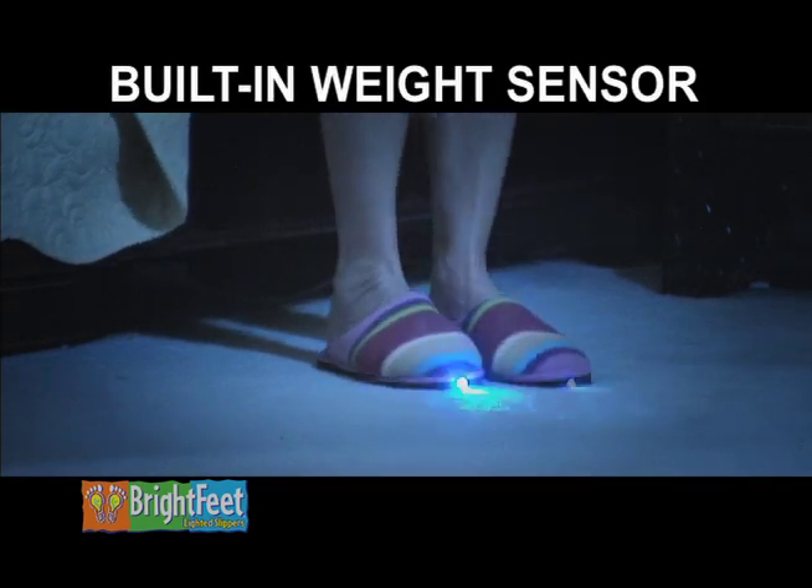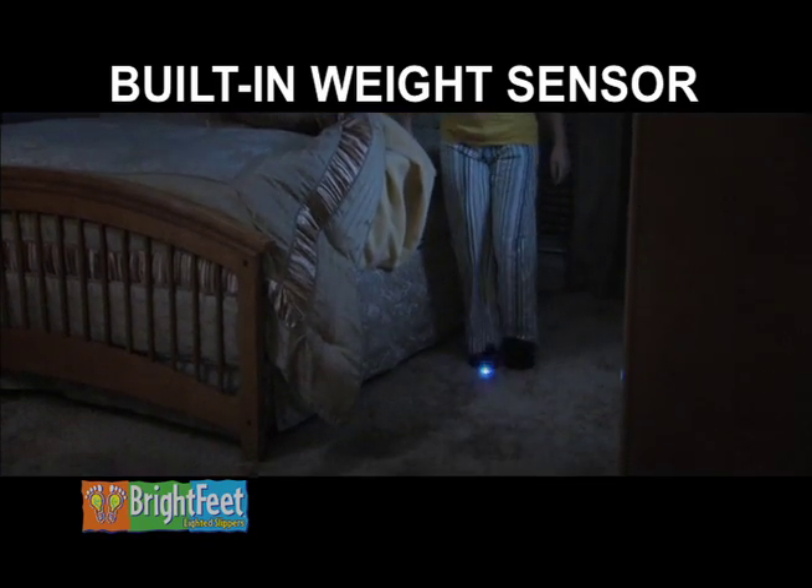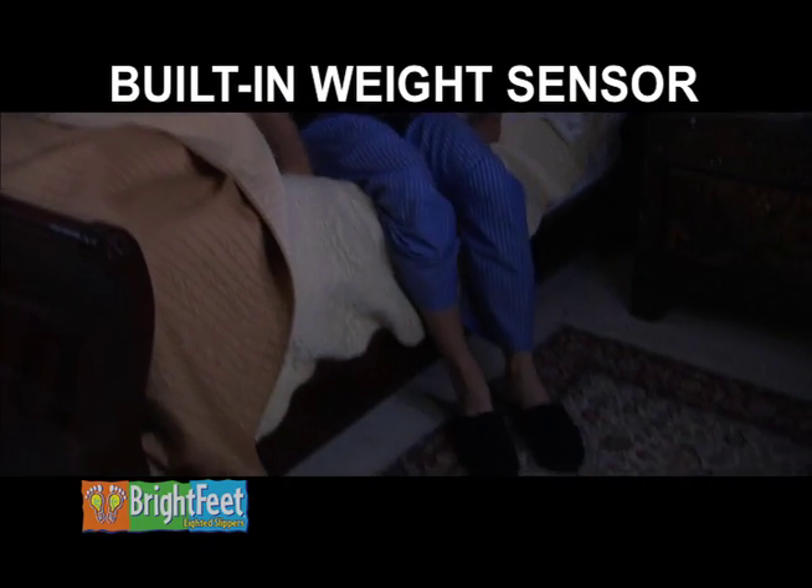Brightfeet also have a built-in weight sensor, so they only work when you're wearing them. Slide them on when it's dark and they instantly light up your path at night. But there's more.